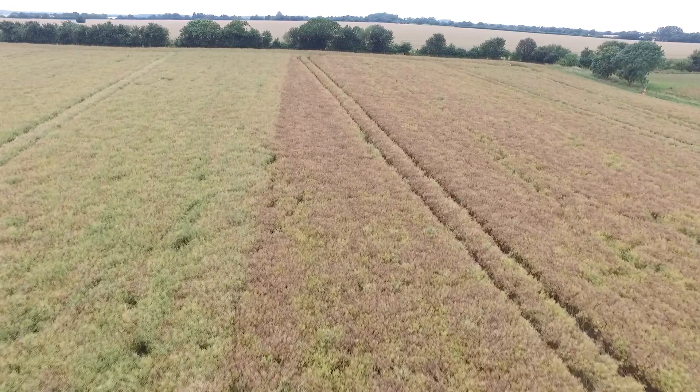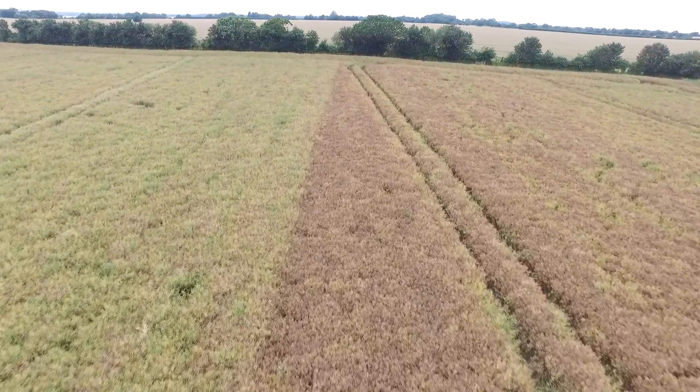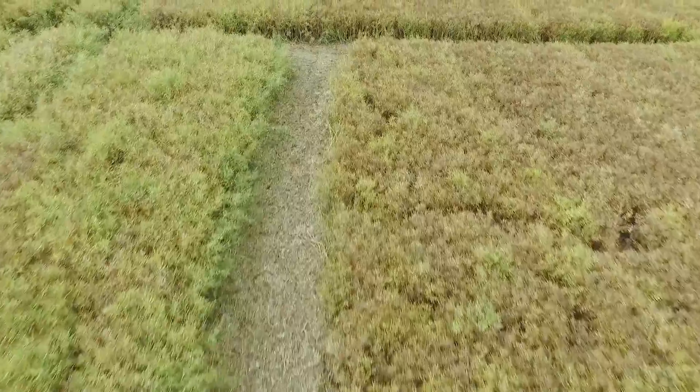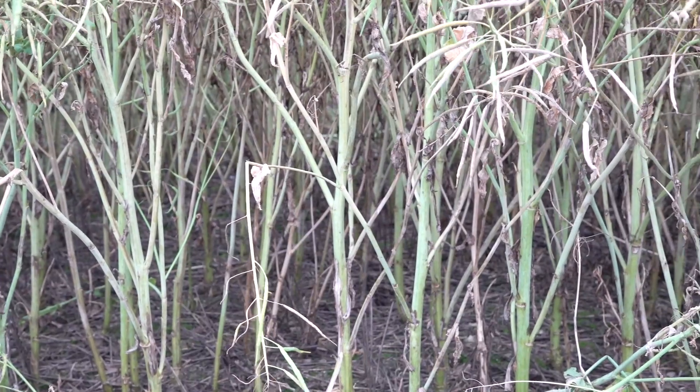We're seeing how PT303 responds to a significant sclerotinia infection, and we're delighted simply to see that it is resisting the sclerotinia. It's very unusual to see a difference like this approaching harvest between varieties. Standing back from the crop, we can see PT303 is largely still green, senescing naturally as we would expect, but the comparator hybrid on the farm is really showing patchiness, dead patches, and overall a premature senescing.